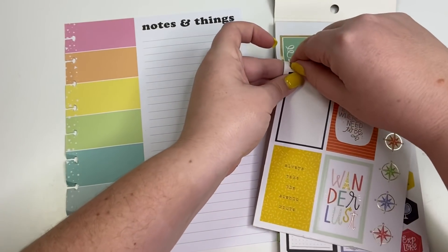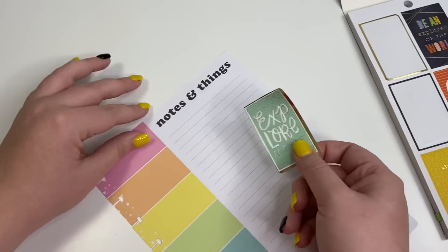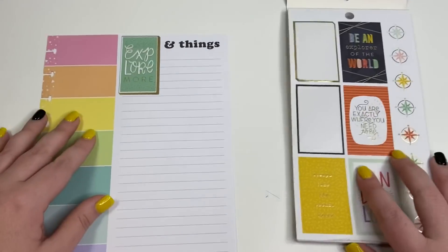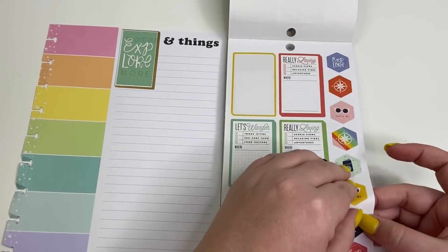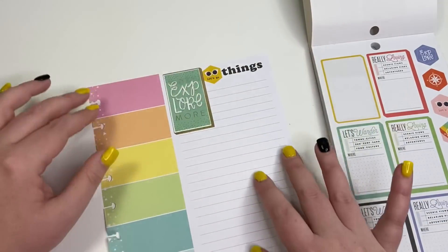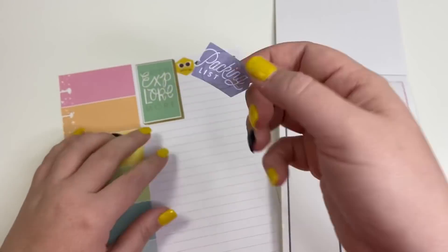I'm going to start by taking this sticker that says 'Explore More' and placing it to cover up where it says 'Notes' — I want this to be a packing list, not a notes page. Then I'm going to take this sticker that says 'Let's Go' to cover up another area, and then go over to the packing list stickers.